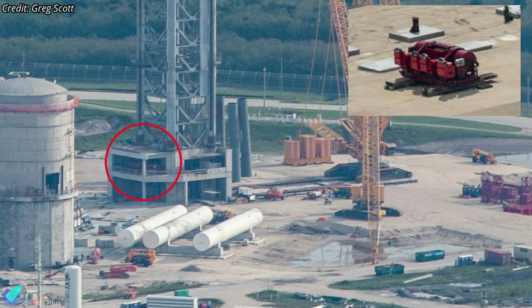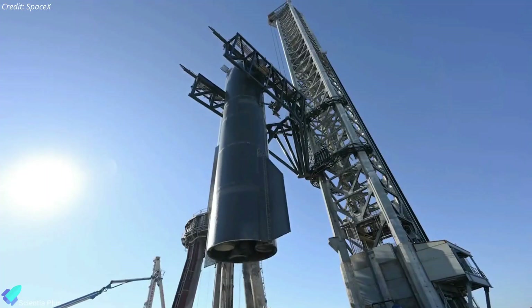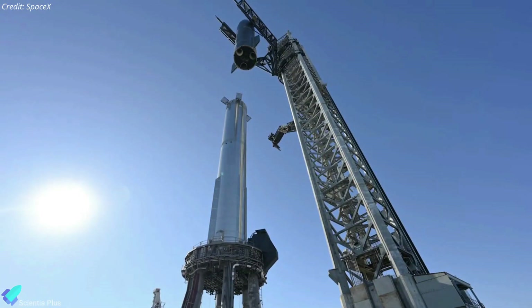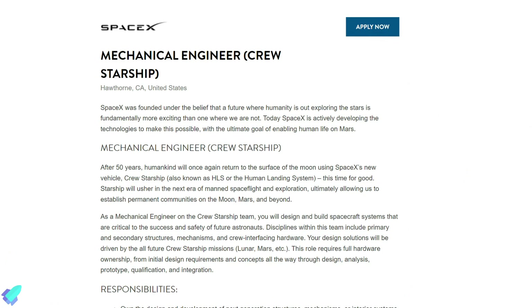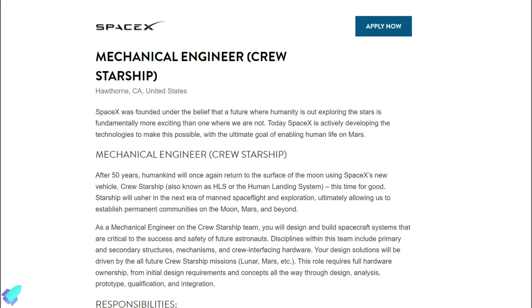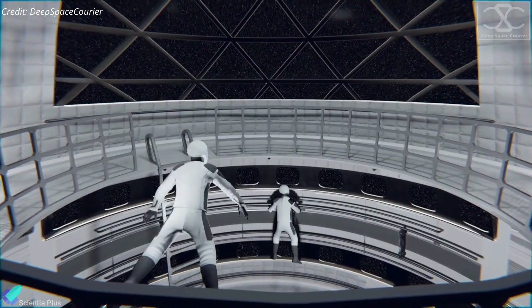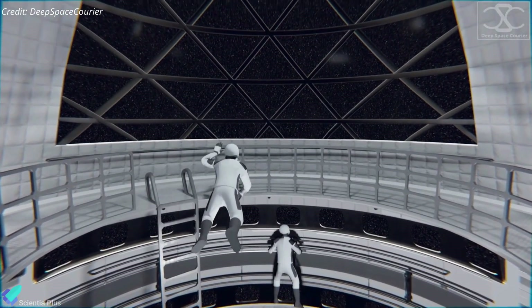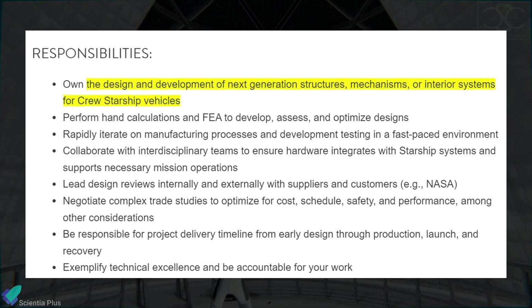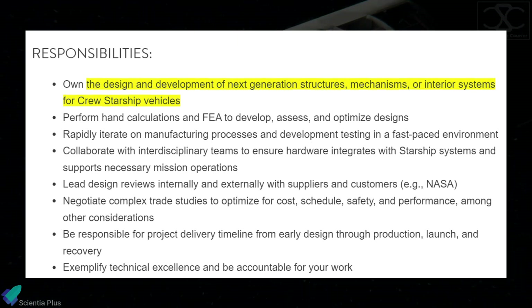SpaceX recently installed a drawworks mechanism at the base of the Starship launch tower at Launch Complex 39A. The drawworks is responsible for raising and lowering the launch tower's rocket-catching and stacking arms. SpaceX also released a job notification seeking a mechanical engineer to work on crew Starships, meaning SpaceX has begun designing and developing crewed Starship vehicles. The engineer will be responsible for designing and developing next-generation structures, mechanisms, or interior systems for crew Starship vehicles.